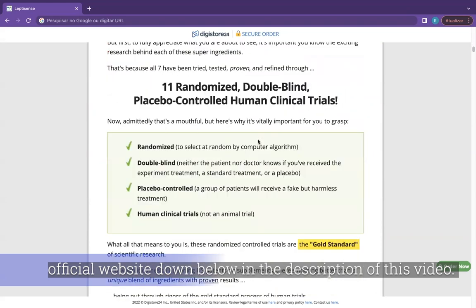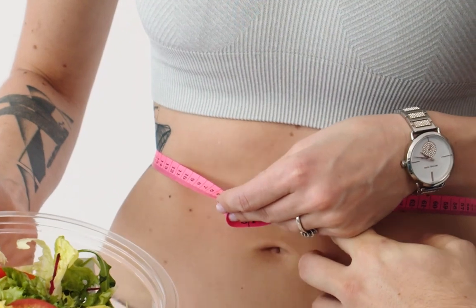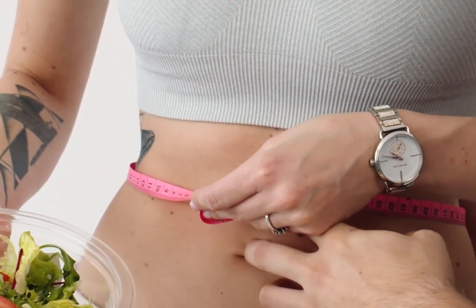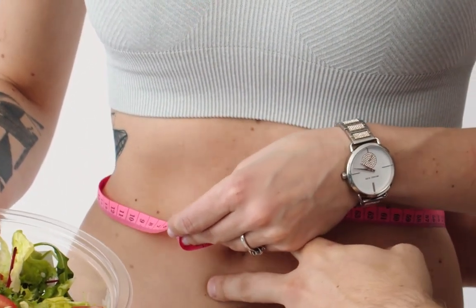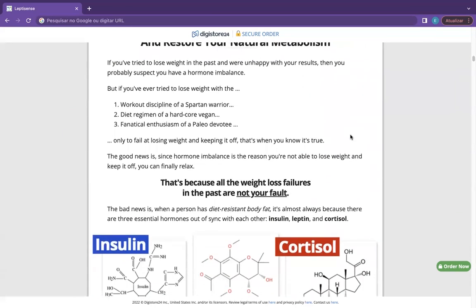So what is LeptiSense and does it actually work? LeptiSense is an organic product introduced by JLab that allows your metabolism to work healthily and reduces excess weight. It is a natural weight loss formula that balances the hormonal disproportion in your body.